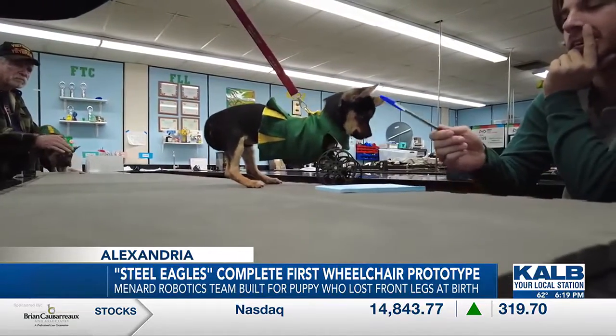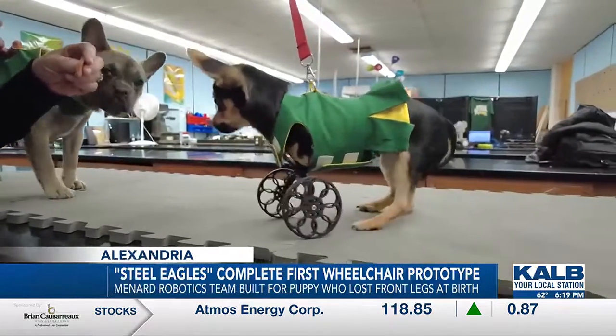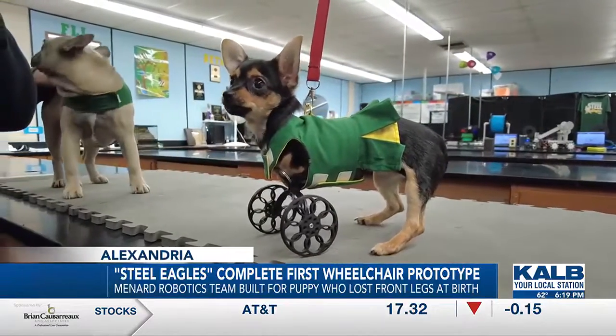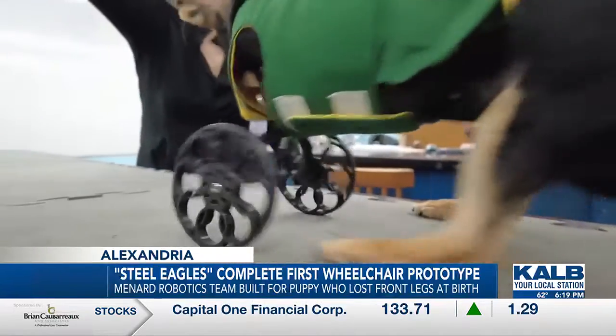Seeing the kids' brains work, trying to figure things out, and learning to see live things move and adjust and kind of grow and go through that process — the team created its first wheelchair prototype from a 3D printer, designed specifically to help Roo go mobile.